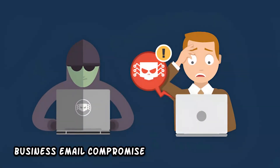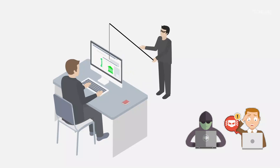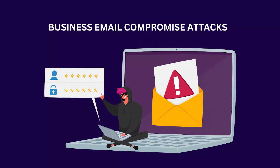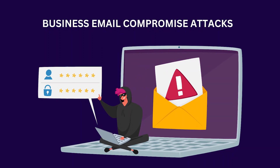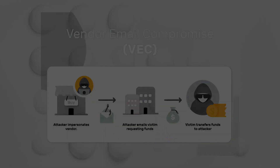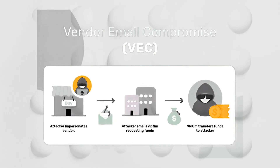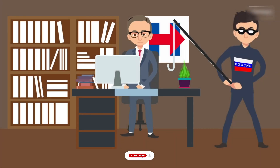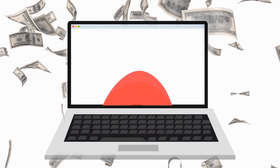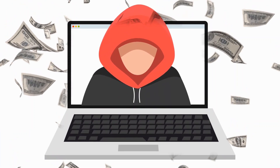Business email compromise, shortly referred to as BEC attacks, is a branch of such attacks. With BEC attacks, hackers pretend to be executives or trusted dealers, leading to fraudulent transactions being conducted. Vendor email compromise is also a part of this. These attacks exploit the relationships among parties involved in businesses and use that information to execute financial deceptions.